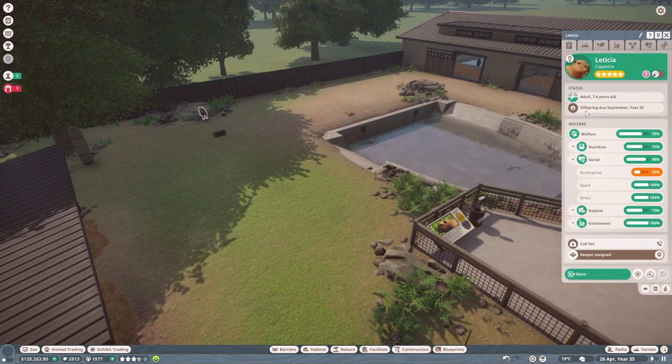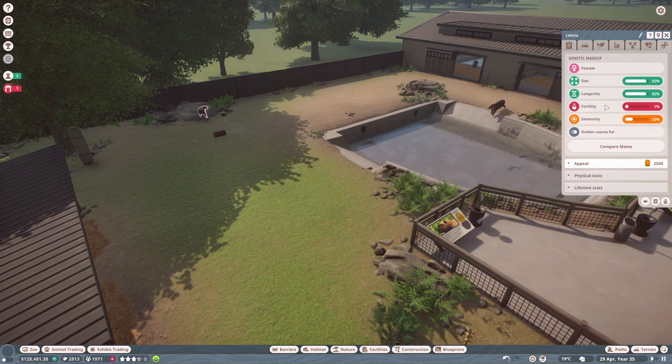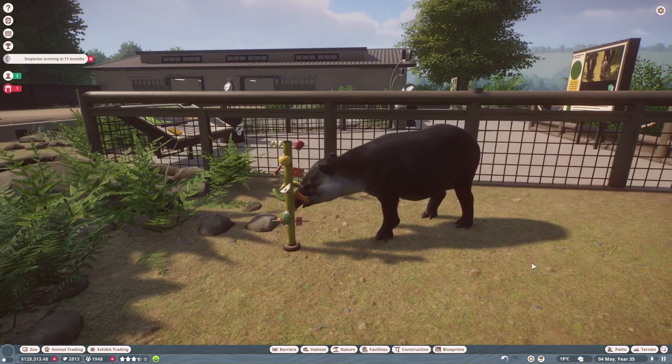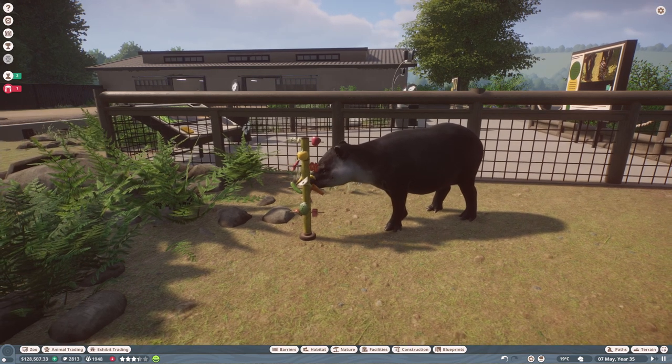We actually got some good news off camera — one of our capybaras is expecting offspring, which is a huge shock to me because, as I mentioned last episode, their fertility ratings were really low. So it's lucky that managed to happen. The tapirs aren't expecting offspring just yet, but it looks like they're enjoying some of their enrichment, which is really nice.